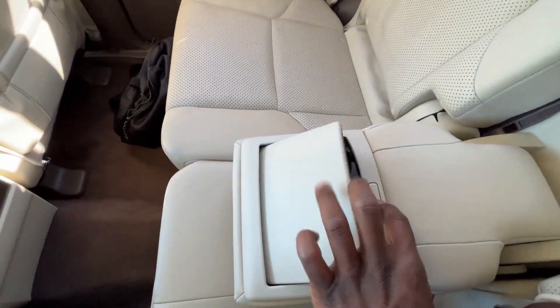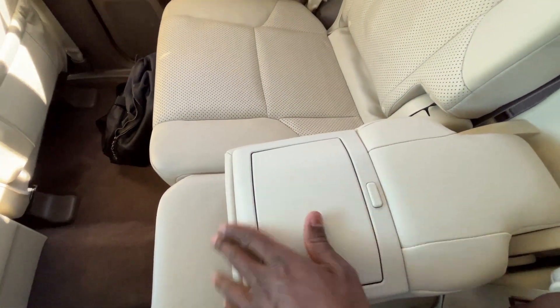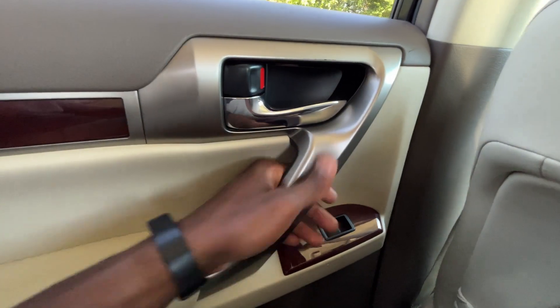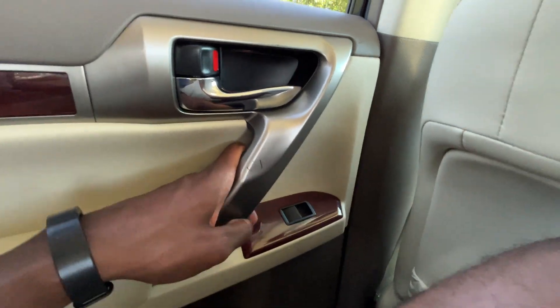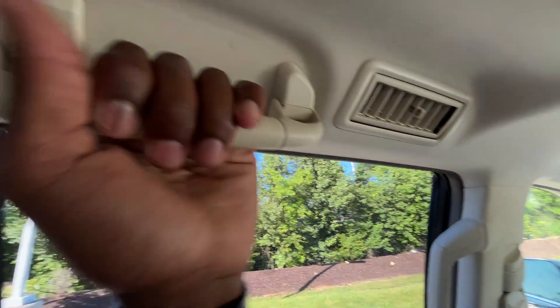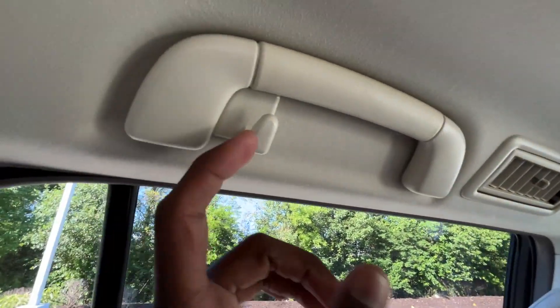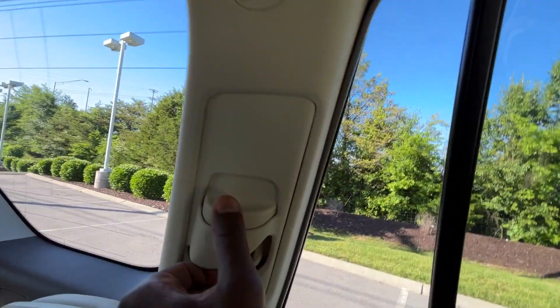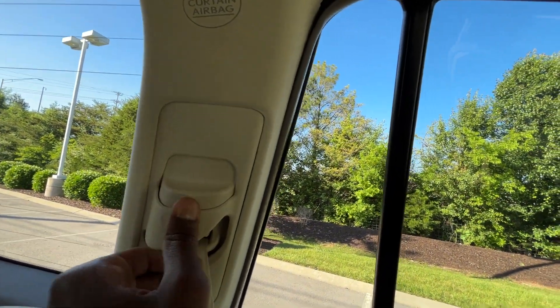The center seat folds down with cup holders here. There's just a little bit of wear on the door handle from where it's been grabbed over the years, but everything else feels really nice and is in pretty good shape. There's a hanger hook where you could hang two hangers if needed, and you can adjust the height of the seat belt back here as well.